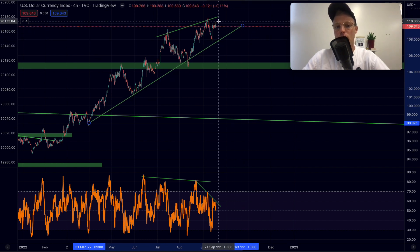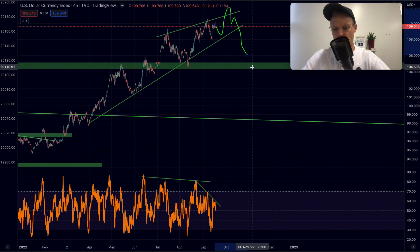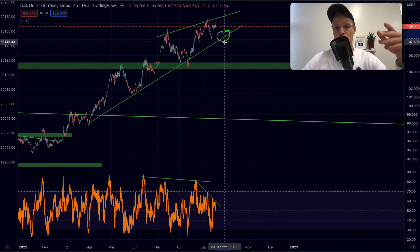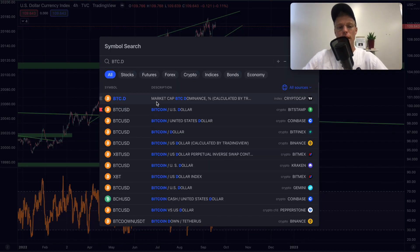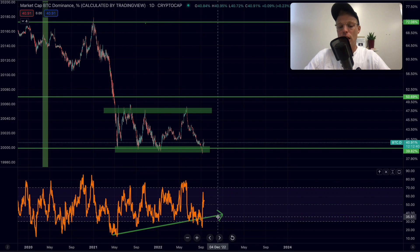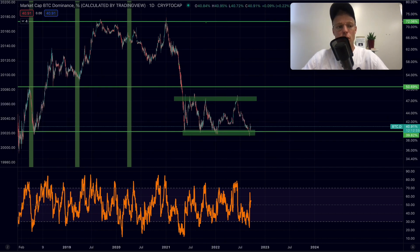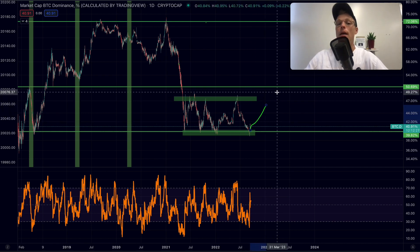We could be forming a rising wedge formation. We don't have a clear breakout yet, but the DXY could eventually break to the downside, which would mean more buying pressure coming into Bitcoin and crypto. Looking at Bitcoin dominance, that buying pressure will most likely concentrate more in Bitcoin rather than altcoins. Bitcoin dominance is super low and just tested a major level — it makes sense for it to trend up, which means Bitcoin outperforming altcoins.